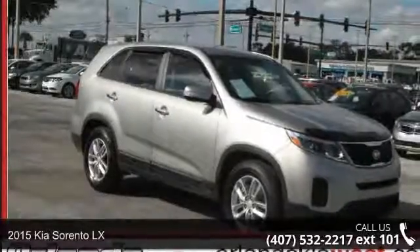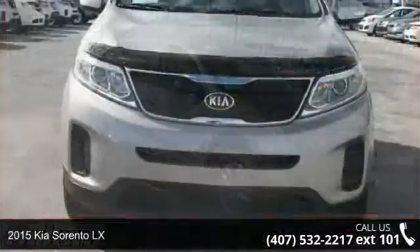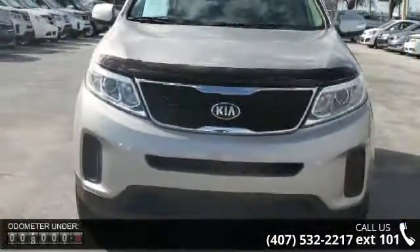Imagine yourself in this 2015 Kia Sorento LX. If you are looking for a first-rate auto, this one could be yours today.